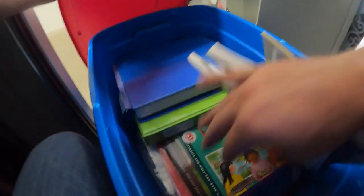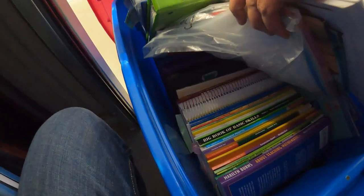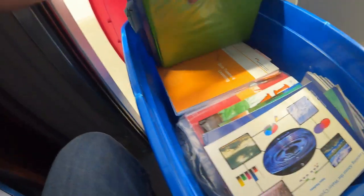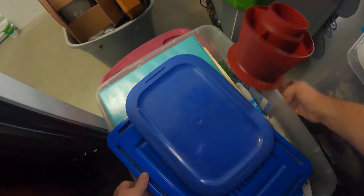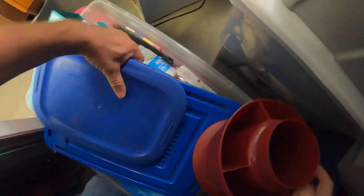There's another heavy container. It's different books — looks like a lot of learning books. I think they were probably homeschooling, if not maybe some sort of teacher, because there are a lot of learning books.